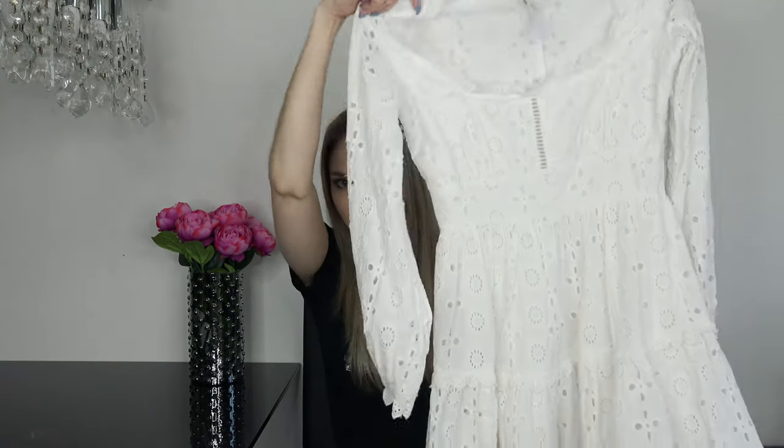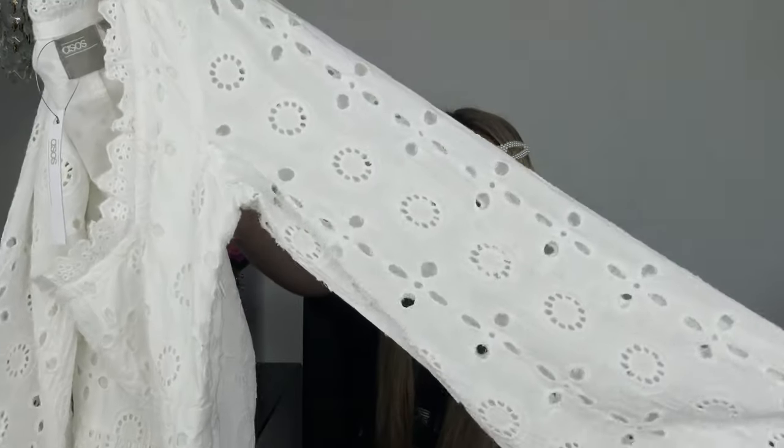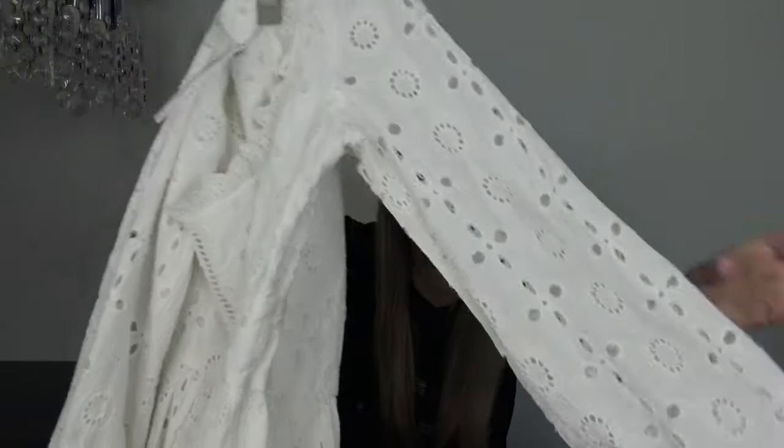The next item I got is a dress and I'm so obsessed with it. It gives me all the Zimmerman vibes and it's only a fraction of the price of the Zimmerman dress, but the detailing is so good. It's a little eyelet dress. I love white dresses in general for summer, but this one especially because of the long sleeves — super handy for summer nights out.